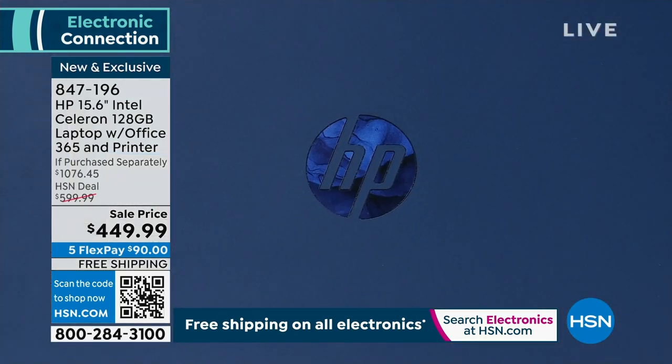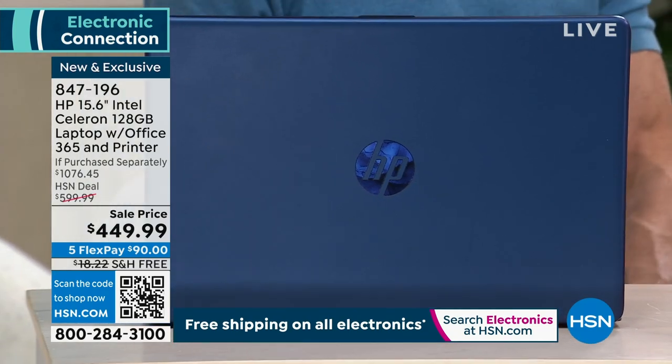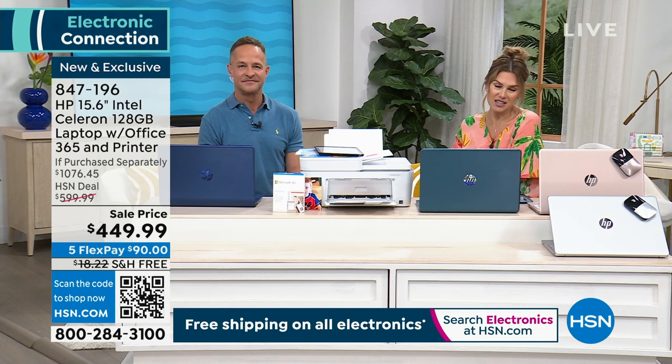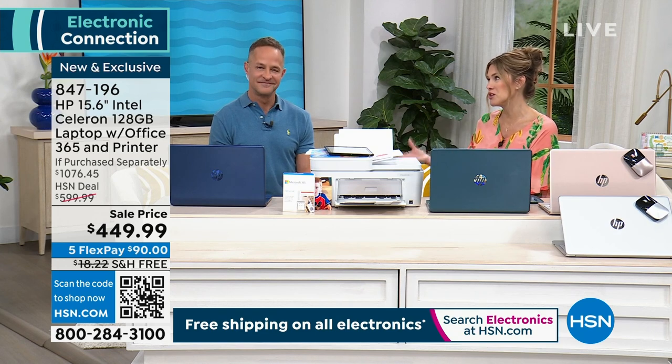$90 gets this home. We've only had one presentation — we launched it yesterday. We've only got two presentations today and we don't have a lot of these. Free shipping and handling. Aaron Berger is one of our electronics experts, and nobody knows HP better than him.